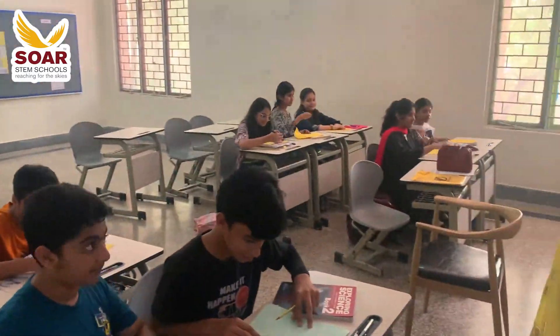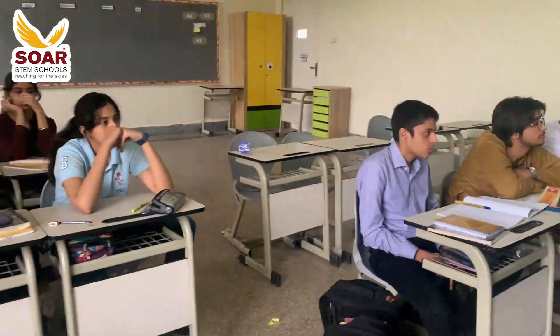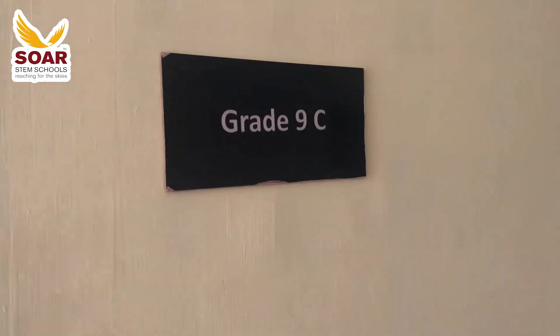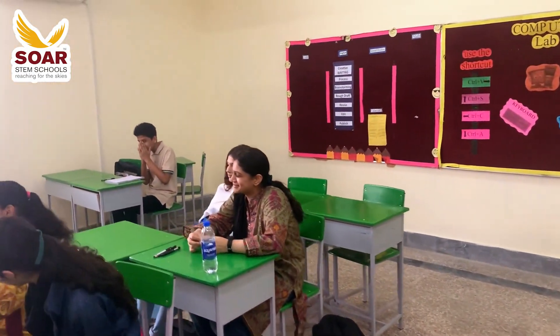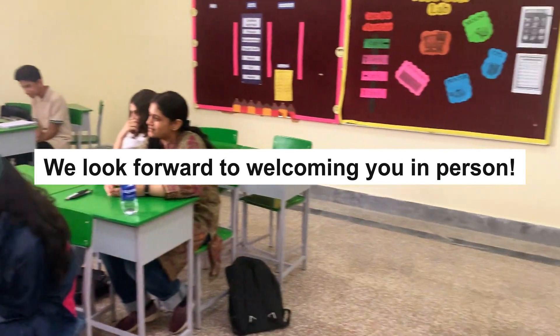Our journey concludes with a glimpse of the EME campus — an impressive exterior. This campus isn't just a building; it's a nurturing environment that cultivates the minds of future leaders. We hope you've gained a glimpse of the innovative and nurturing atmosphere that defines us. We look forward to welcoming you in person.